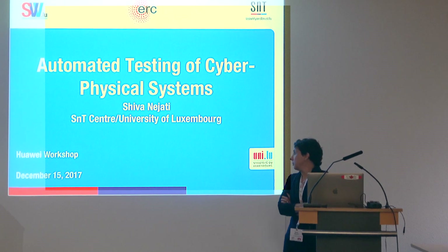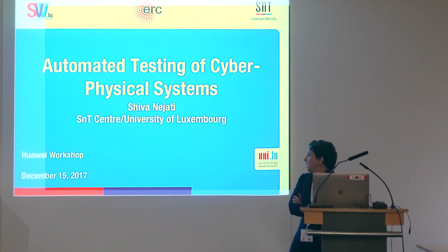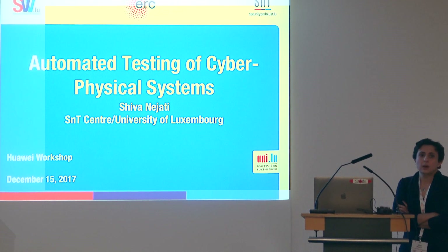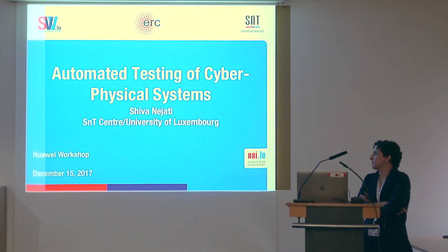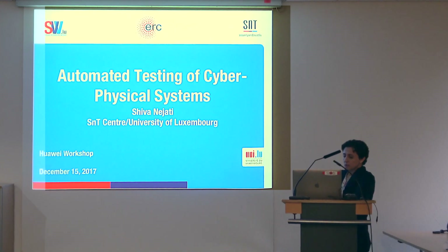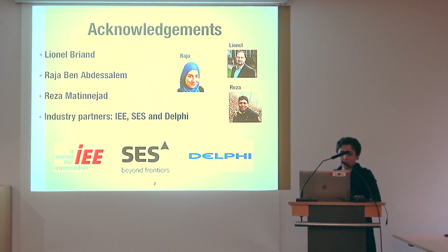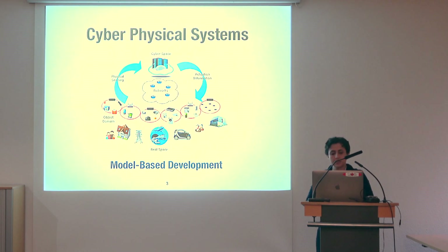Hello everyone, I'm Sivan Ejati, a researcher at SBV Lab S&P Center. I'm going to present work on Automated Testing of Cyber-Physical Systems — work we've been doing over the past five years here, building on projects with companies in the automotive and aerospace sectors. I'd like to thank my wonderful colleagues, PhD students, and industry collaborators, particularly three companies in Luxembourg.